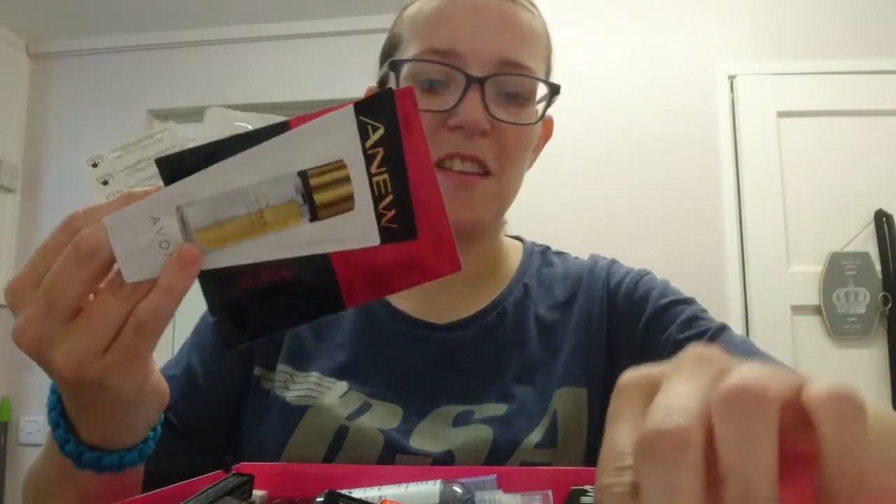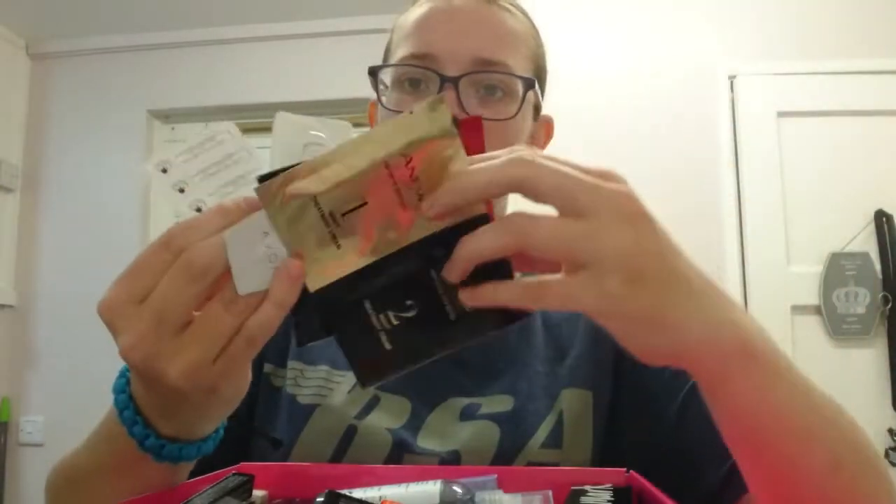This is basically a little video to show you guys roughly what's in it and to persuade you to join a brilliant company that has been around for over 125 years. You can't go wrong with any of it.